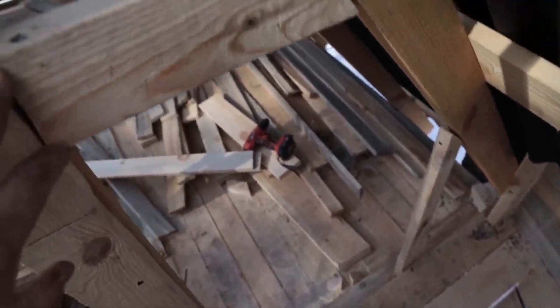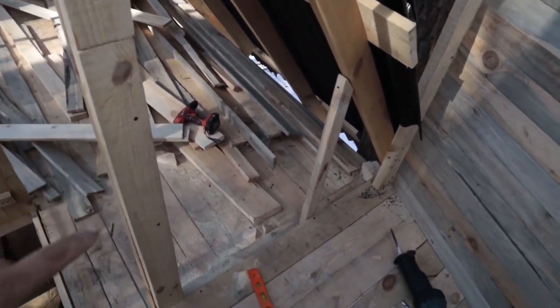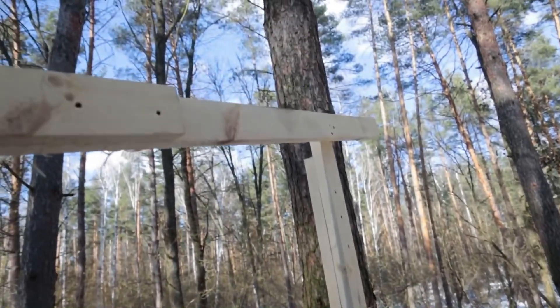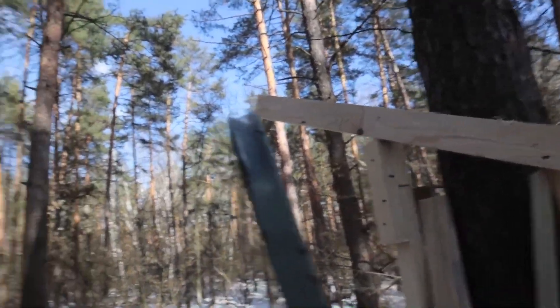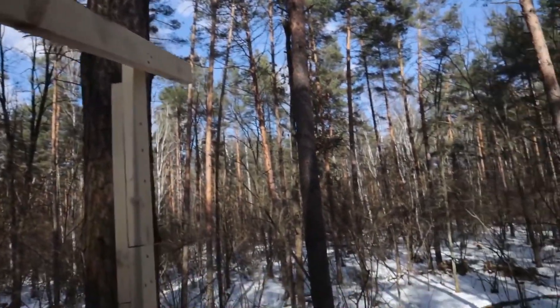Before I go down to eat, I want to show what we're going to do here. There will be a door right here. I've already marked what the roof will be like — this will be the descent. I think it will be enough for the rain and snow to roll down. Now it remains to sheath up this side and screw the letters on the other side.